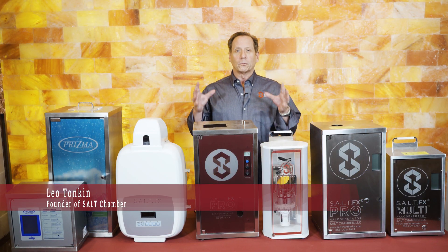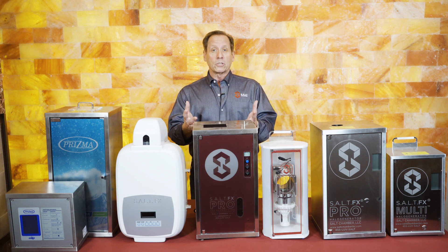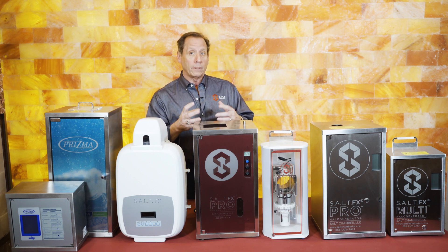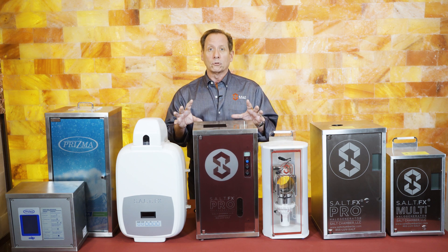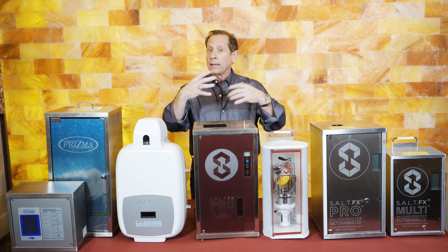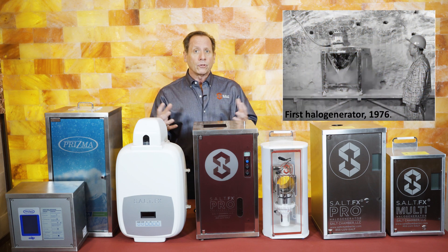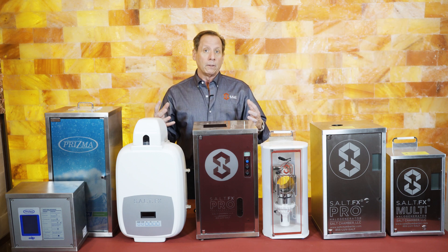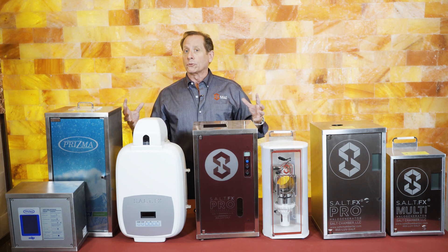Hi everyone, Leo Tonkin here with Salt Chamber. I'm here in our showroom today talking about halo generators. Halo is the Greek word for salt, so this has to do with dry salt therapy, also known as halotherapy. Halotherapy centers around a halo generator because that's what's generating the dry salt particles in the air that we breathe in and penetrate through our skin. This was first created back in 1976 by the Russians, where they started to mimic salt mines that were prevalent throughout Europe.